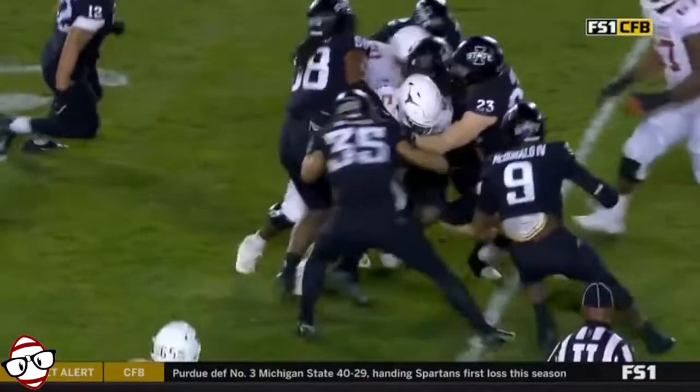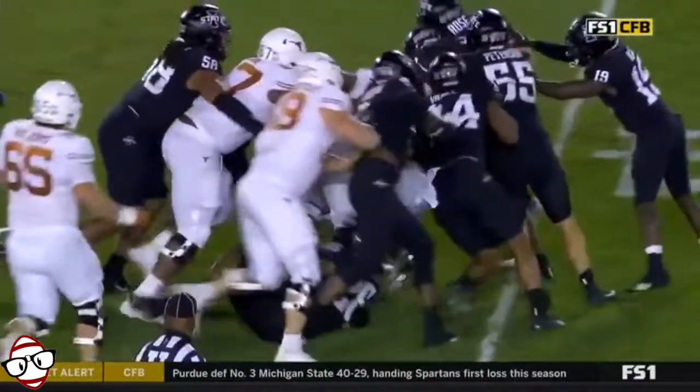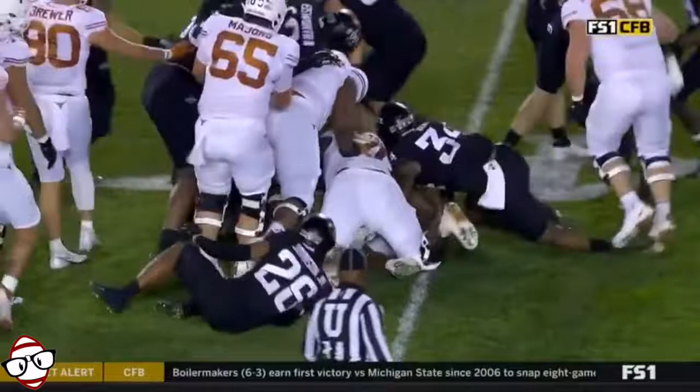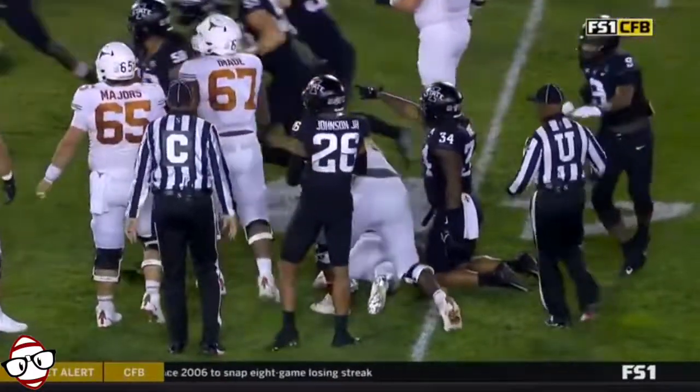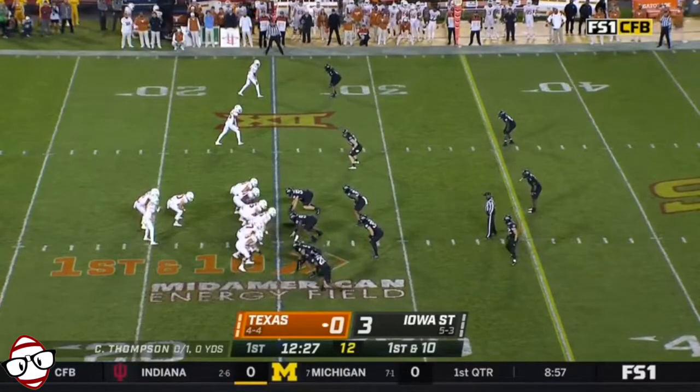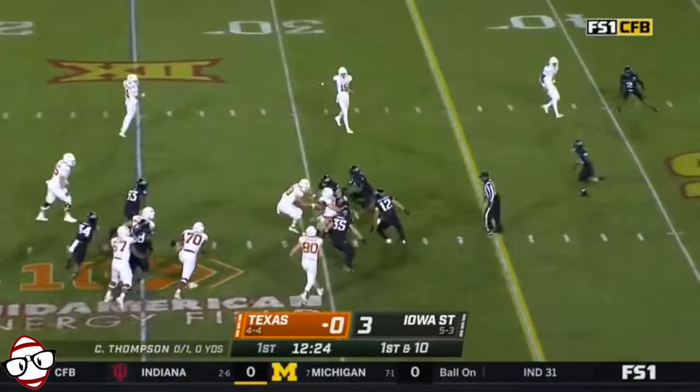No one indicated a forward progress type of situation. Let's take a look here — Bijan battling for every yard. A ton of Cyclones on the scene, we can't certainly see from this side. Really bottled up last week in Waco, just 43 yards. They start on the ground with Bijan Robinson.